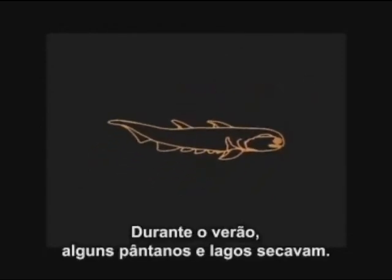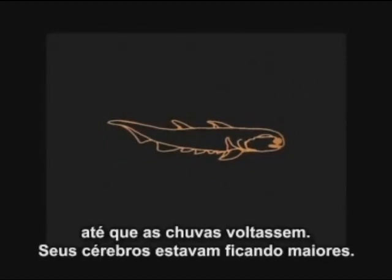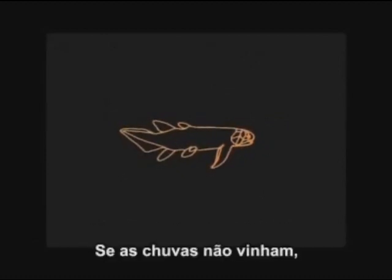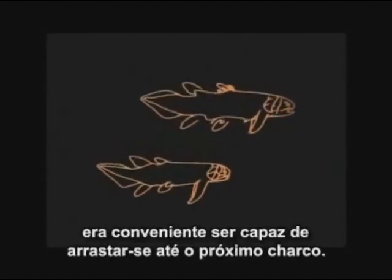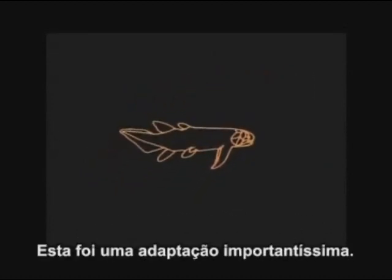During the summer, some swamps and lakes dried up. So some fish evolved a primitive lung to breathe air until the rains came. Their brains were getting bigger. If the rains didn't come, it was handy to be able to pull yourself along to the next swamp. That was a very important adaptation.